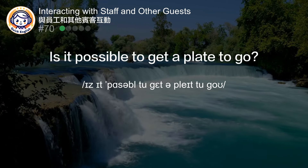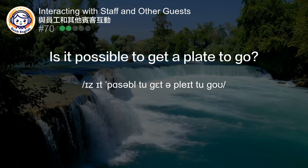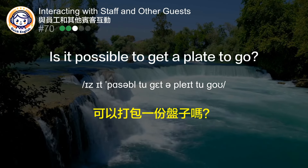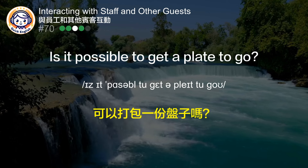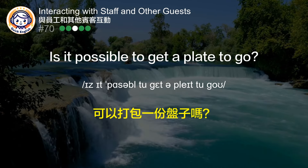Is it possible to get a plate to go? 可以打包一份盘子吗？